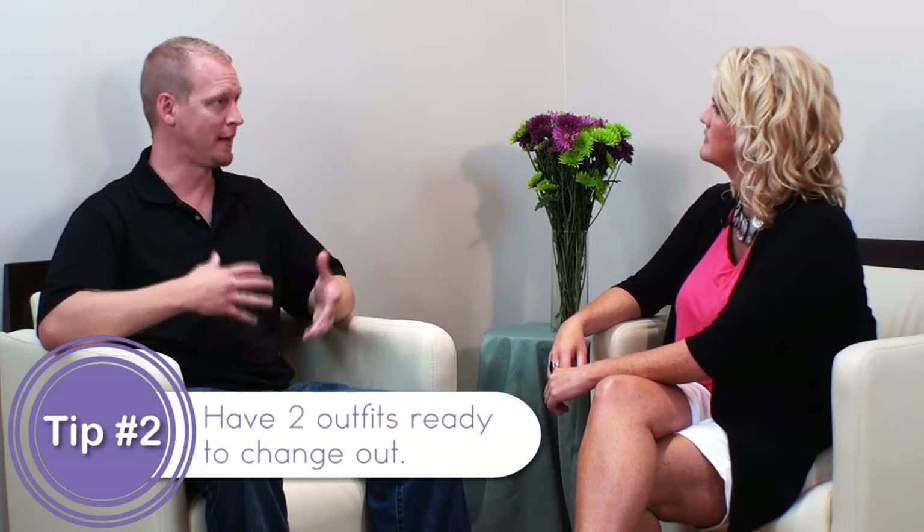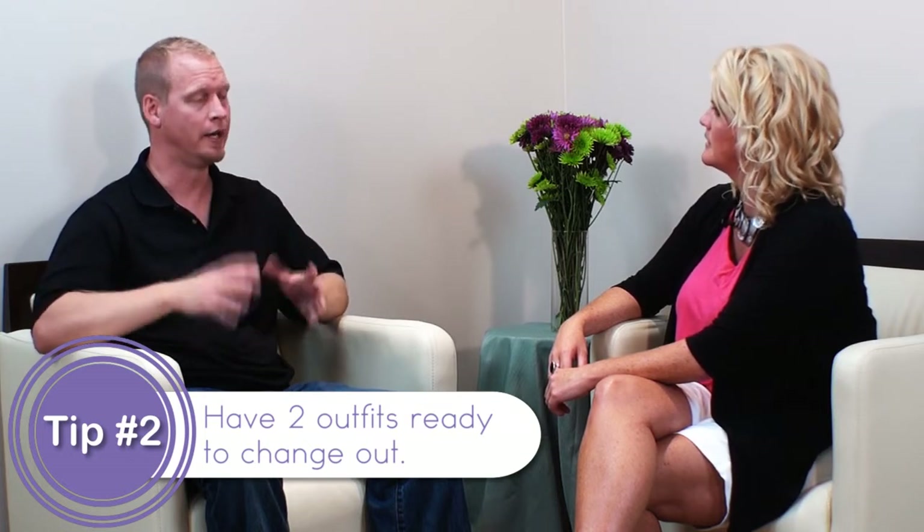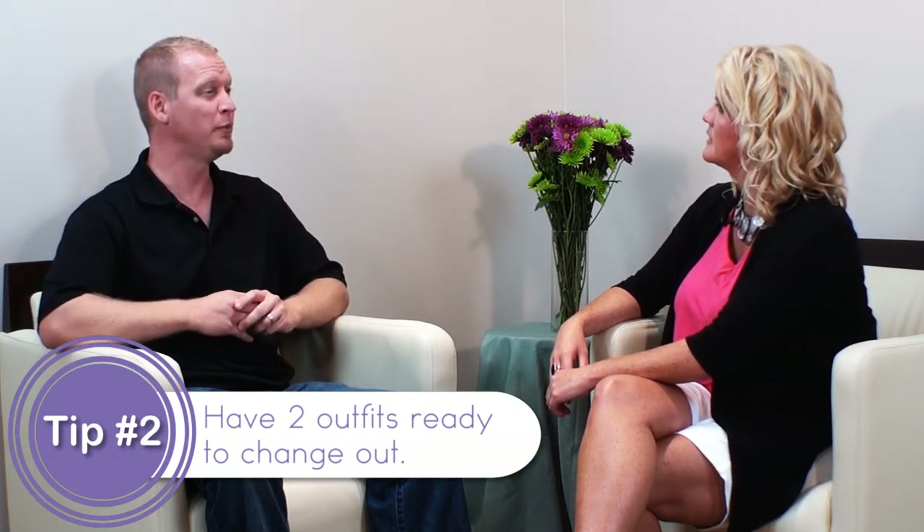Clothing items — should I prepare a couple different changes of clothes, can I just come in with one, or what do you typically see? We would typically recommend about two outfits, just to have some variety. If we're going to do something in the studio and then something outside, or just depending on the time of year, normally two outfits is plenty. By the end of two outfits, you normally lost their attention — they're done.